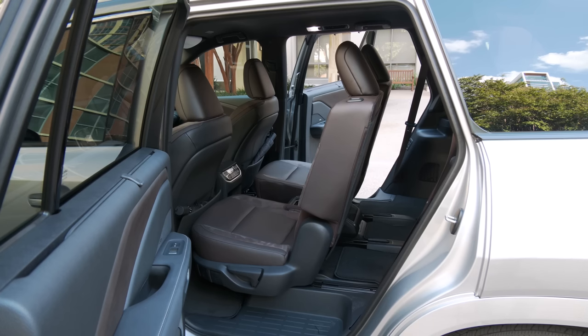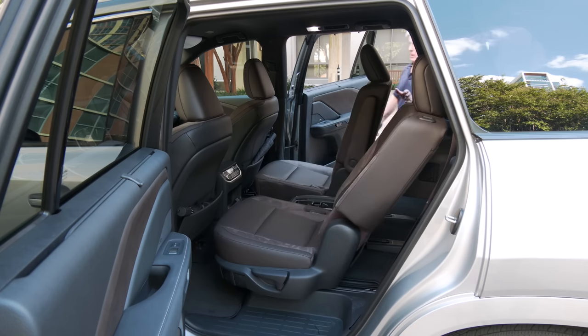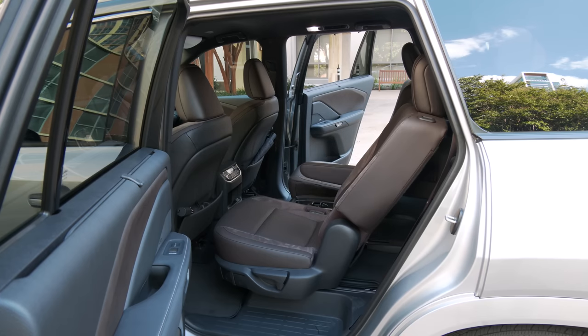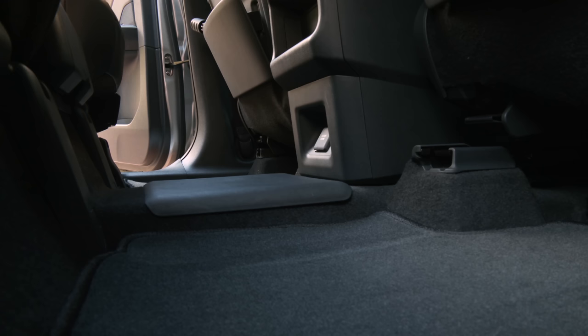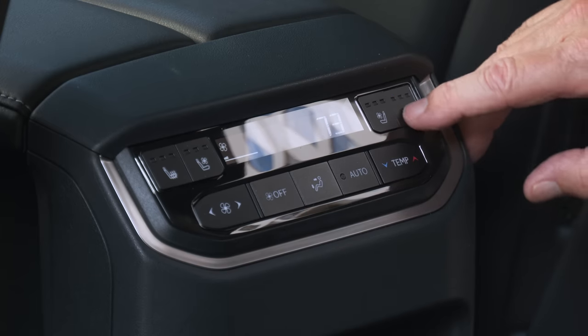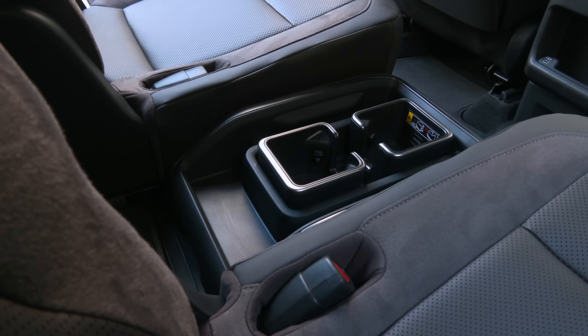Lexus marketing talks about every seat in the TX being the best one in the house — arguably the second row has the advantage. The mid-row does mid-row things; there can be an enormous amount of legroom if there's no one in the way back. These chairs can be heated and vented just like the fronts, depending on trim level. Separate climates are standard. Lots of charging options. The center console is removable if you want to ditch it; even without it, there are enough storage cubbies to organize stuff.